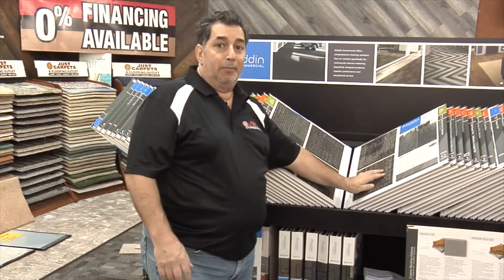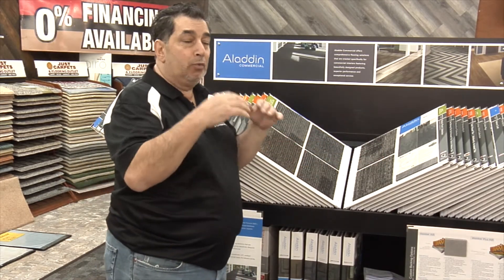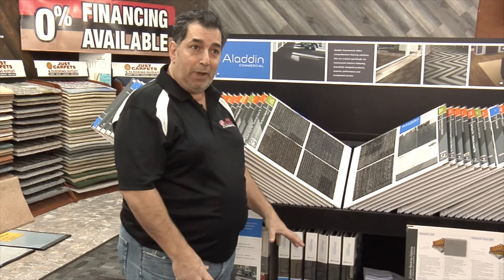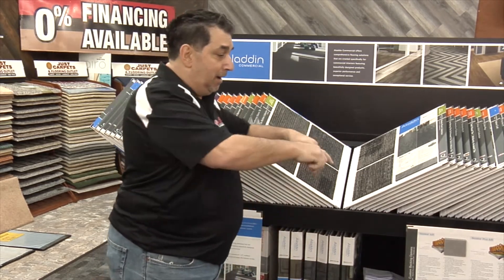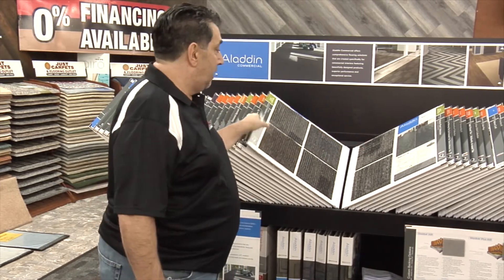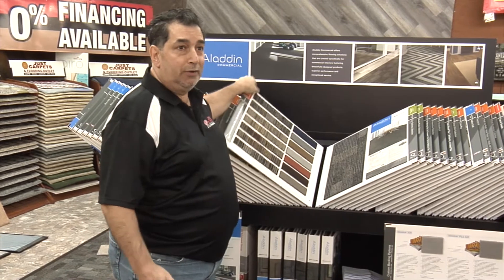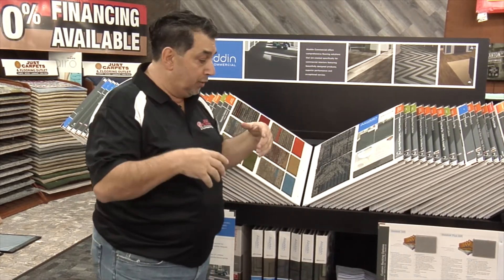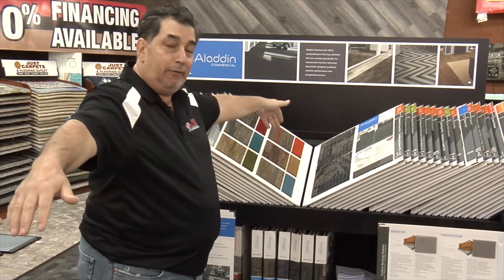You could definitely use commercial carpet in your basement. What you could do if you have a game room, you could do like we did here — put down the planks, commercial planks, put your pool table on top and carpet all around it and make some kind of design. They have all different styles and colors. You could do it in carpet tiles in squares or you can do it in full 12-foot materials.